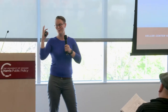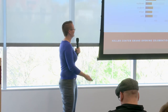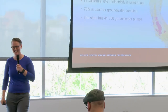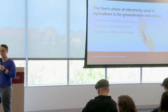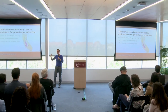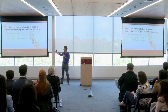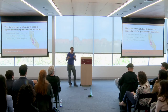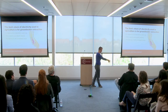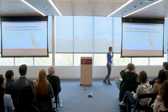We grow rice in California because water is an incredibly cheap input there. A large share of electricity used in California actually goes to agriculture — around 8% of the electricity used across the entire state goes into ag. In particular, what is that electricity going to? It's going to getting water out of the ground. Around 70% of that 8% of electricity going into agriculture is actually going into pumping groundwater, and the state is doing that with over 41,000 groundwater pumps.